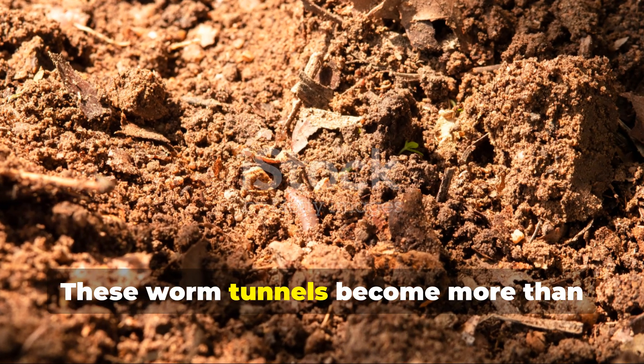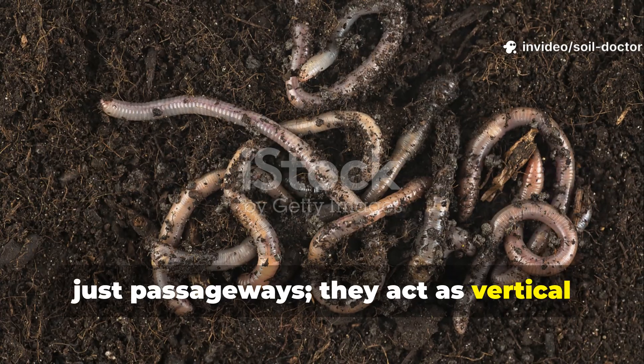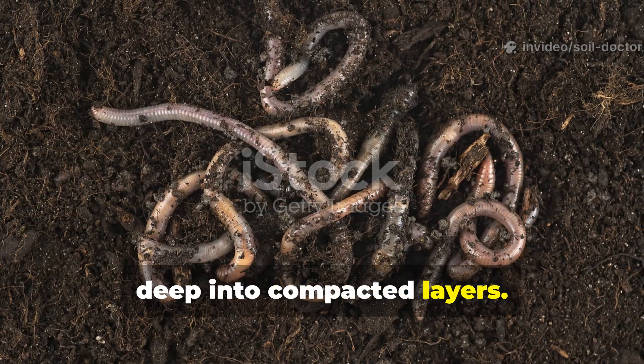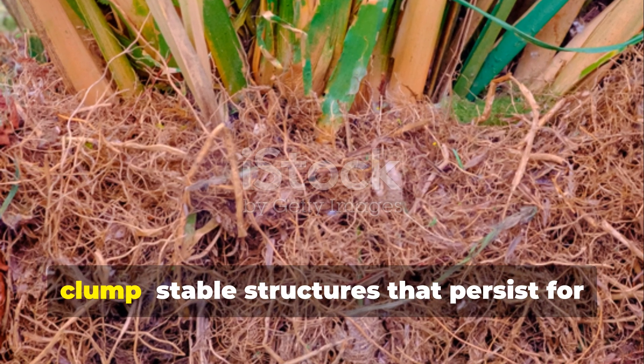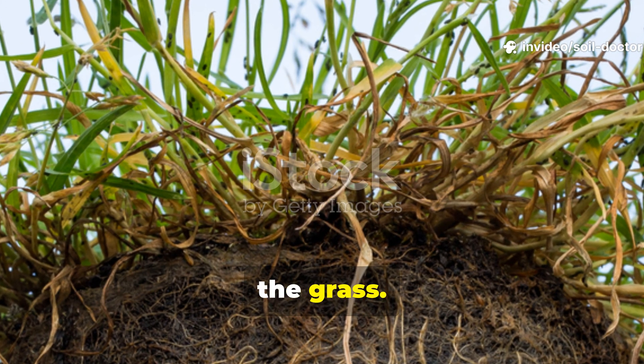These worm tunnels become more than just passageways. They act as vertical compost tubes that channel air and water deep into compacted layers. Over time, entire networks form beneath each vetiver clump — stable structures that persist for years even after trimming or cutting back the grass.